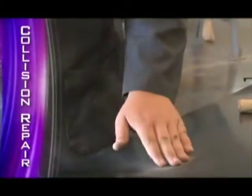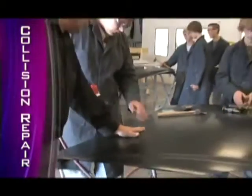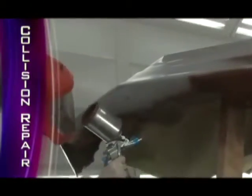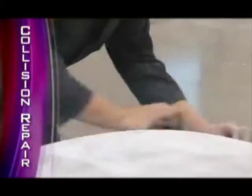This program is certified by the National Automotive Technicians Education Foundation and will teach you computerized estimating, metal finishing, body work, priming, painting, fiberglass repair, and much more.